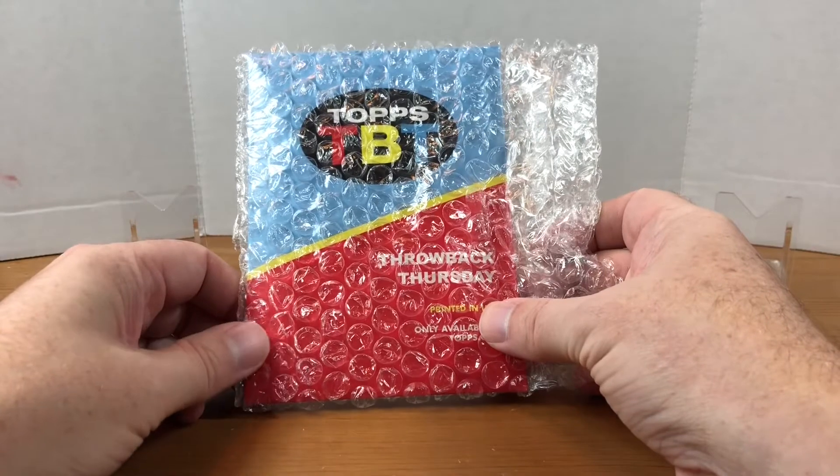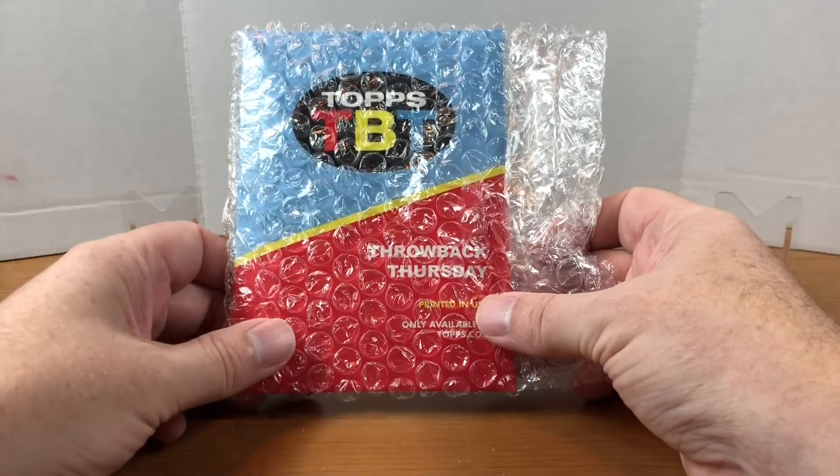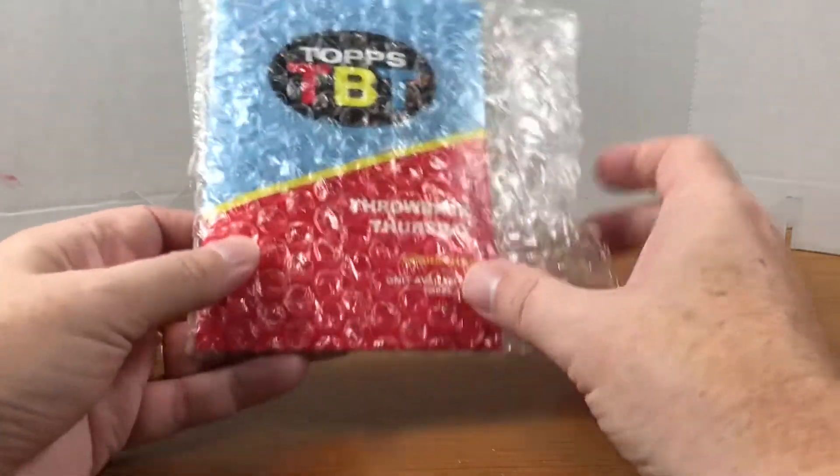Typically I've only bought these in the past when there's been a Cincinnati Reds player featured, but this lineup seemed pretty good. I thought I was getting my money's worth, so I went ahead and ordered this set as well.